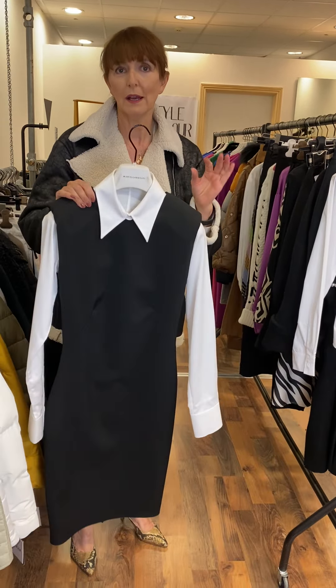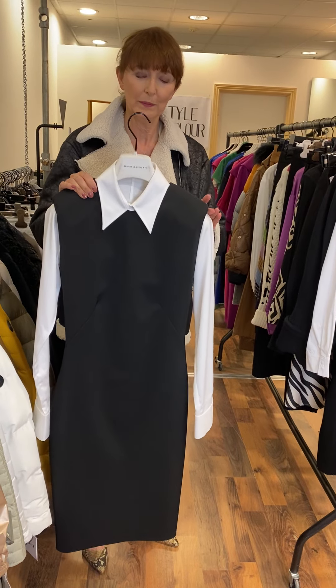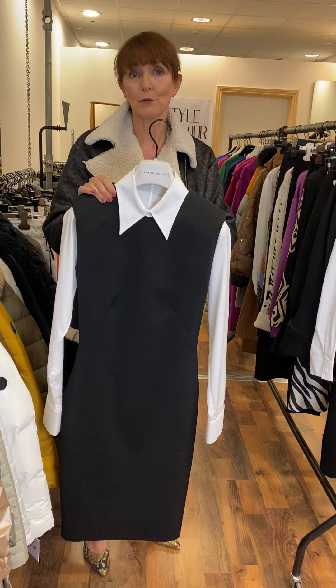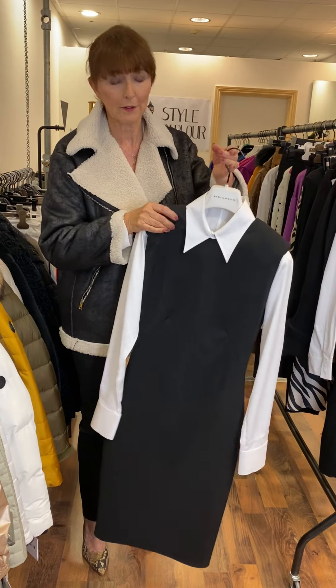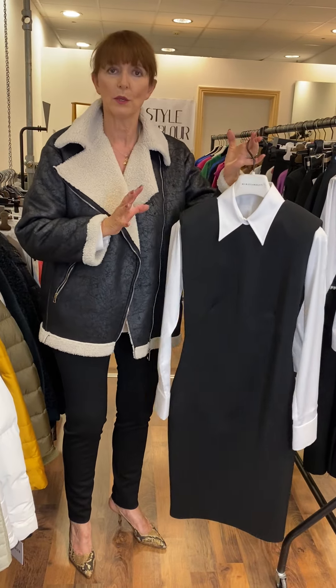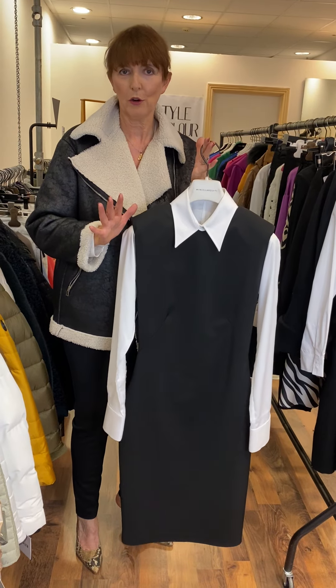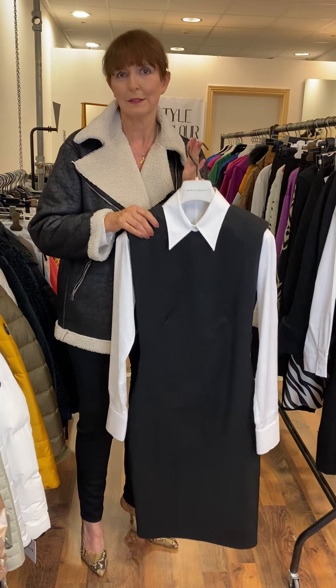This is a very Victoria Beckham inspired look. The shirt is 59.95. The dress is a really good price — it's 105 euro and again this one is going to fit a size 10. So it's elegant, looks great with a pair of heels and is a wow piece to start our video.